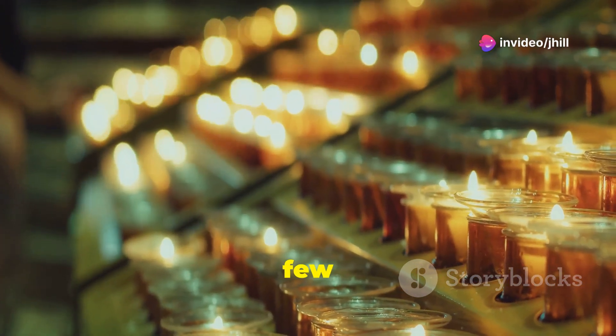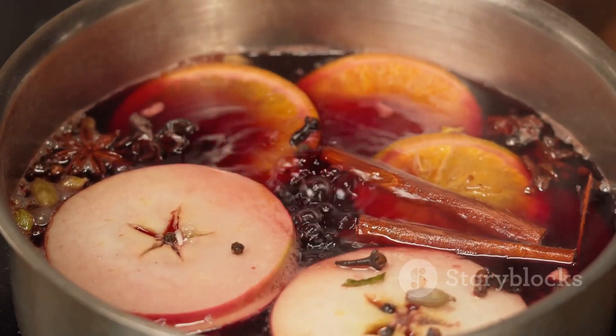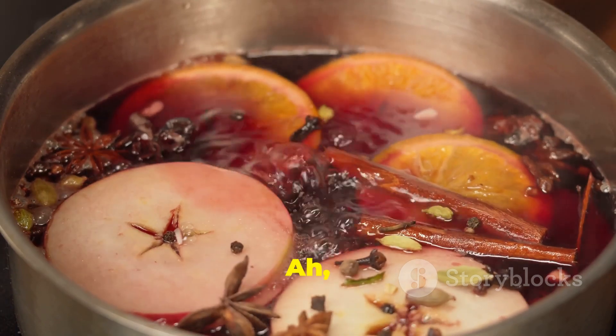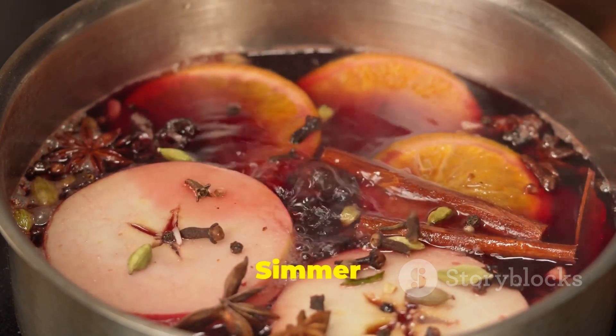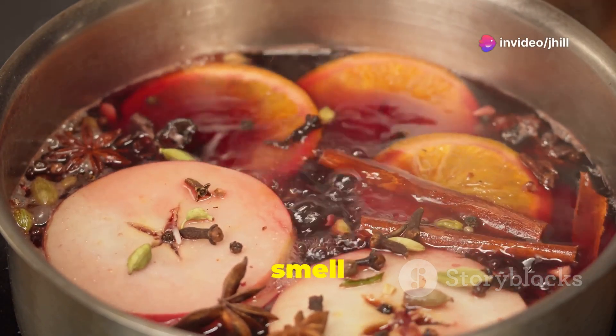Freeze candles for a few hours before burning — you'll be amazed at how much longer they last. For a comforting sense of home, simmer water with orange peels, cinnamon sticks, and cloves. Your home will smell absolutely delightful.